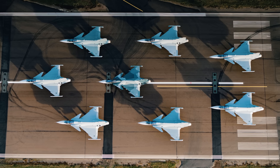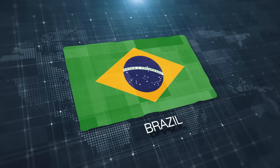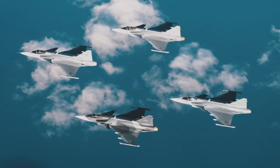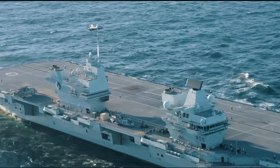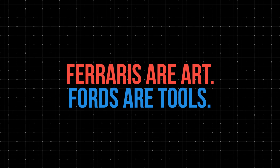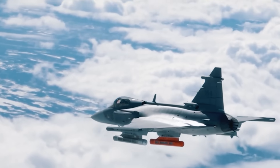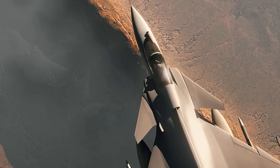More than 300 Gripens have rolled off the assembly line, with over 100 purchased by partner countries including South Africa, Hungary, the Czech Republic, Brazil, and Thailand. The price of even the newest JAS-39 E/F remains quite affordable at around $50–60 million, significantly less than the F-35 at a minimum of $80 million each. While the Gripen NG arrived during the era of stealth fighters, its balanced and flexible set of high-quality features in a compact, mature, and easy-to-use package ensures it will continue to find buyers.